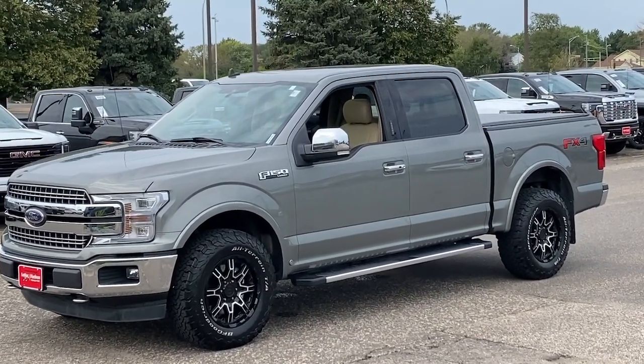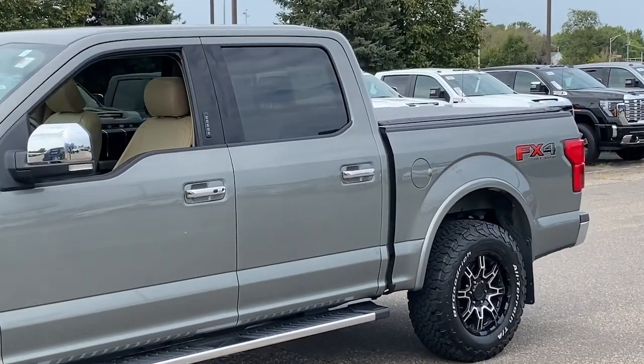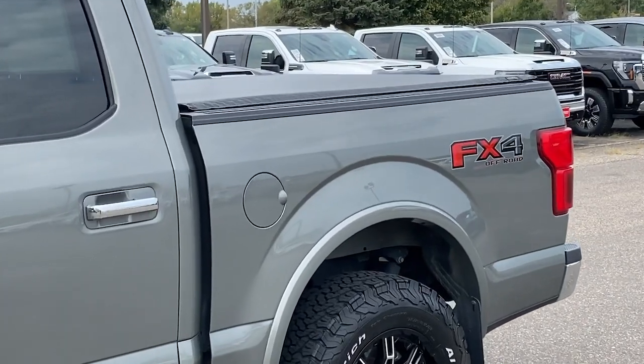Here is a wonderful 2020 Ford F-150. With less than 60,000 miles on the odometer, this vehicle stands out from the rest.